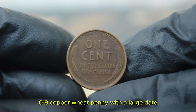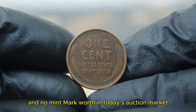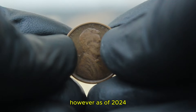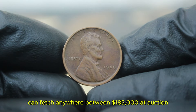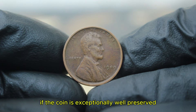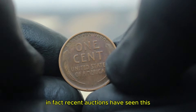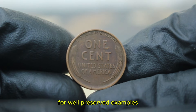How much is a 1909 copper wheat penny with a large date and no mint mark worth in today's auction market? Its value can vary widely depending on several factors, including demand and the specifics of the auction. As of 2024, a penny in fine condition can fetch anywhere between $185,000 at auction. But that's not all — if the coin is exceptionally well-preserved or if there's intense bidding competition, the price can even go higher. In fact, recent auctions have seen this coin selling for as high as $200,000 or more for well-preserved examples.